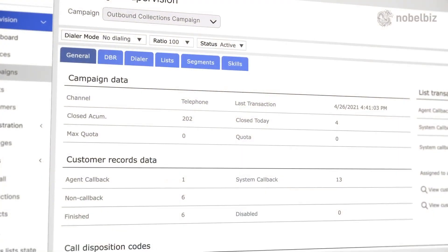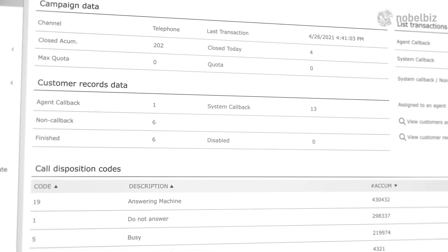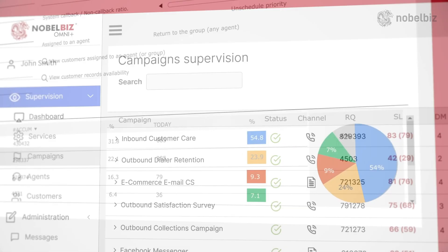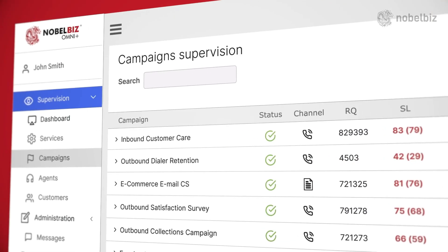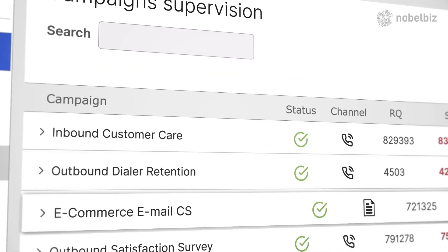Cloud-based contact center solutions offer flexibility and scalability, supporting remote work and reducing capital investment. Knowledge management systems and omnichannel communication platforms ensure seamless customer service across channels.